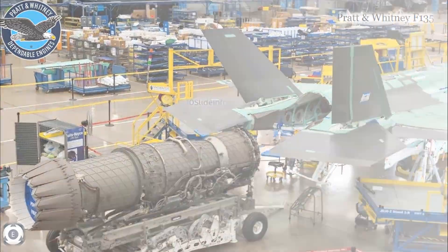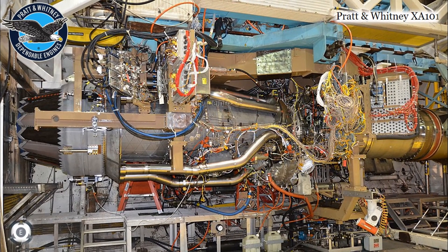Even if the United States goes for a new engine, there is an option from Pratt & Whitney — their XA-101 adaptive cycle engine. It is said that these engines will also power the Air Force's next generation air dominance platform currently in development. Even though Pratt & Whitney have a new engine option, they still suggest engine upgrades as the less risky path.